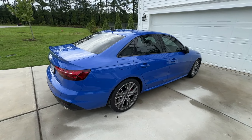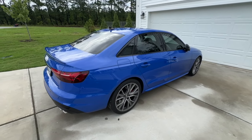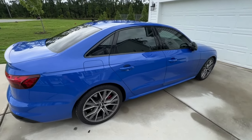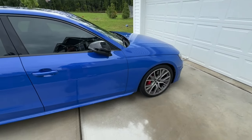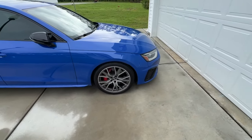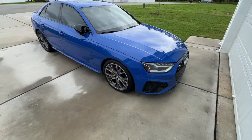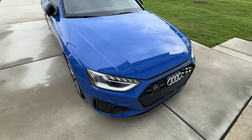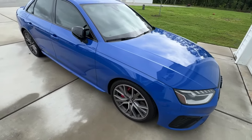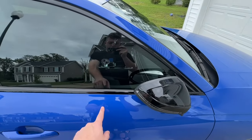What drew me to this car was the fact that it was Nagaro Blue, and I absolutely love the color — I am in love with it. Whoever ordered this from Audi did a great job with the specs. It has pretty much every option I would want: black optics, which gives it the black grille, these 19-inch wheels, black mirror caps, and black trim.